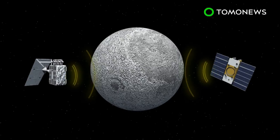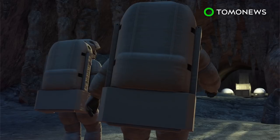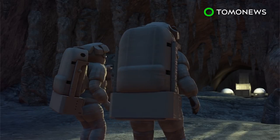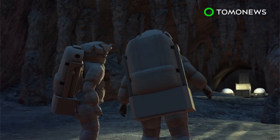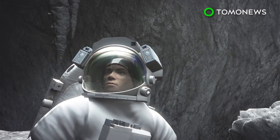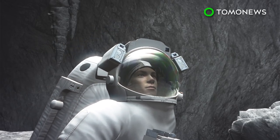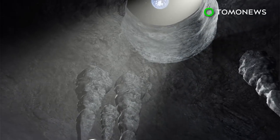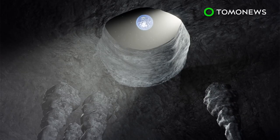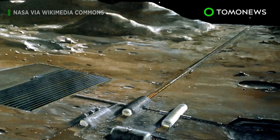The chasm is around 100 meters wide and 50 kilometers long, and located in the Marius Hills region of the celestial body. It could provide shelter to astronauts during moon missions, protecting them from dangerous cosmic radiation. This could potentially allow for the development of a lunar exploration base, and that moon base could very well lead to a human colony.